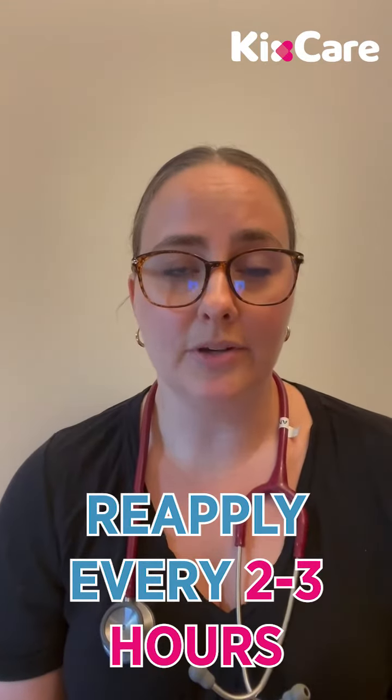You want to keep in mind to be reapplying every two to three hours, and especially after swimming and after any outdoor vigorous activity or where your kid might have been a little bit sweaty. It's also important to note that kids with darker pigmented skin still need maximum sun protection.